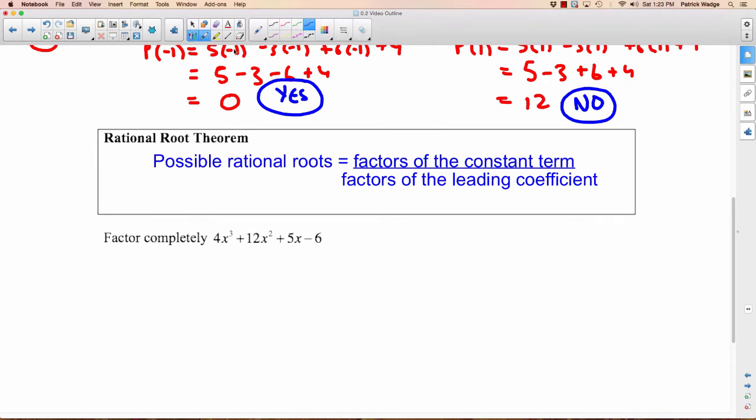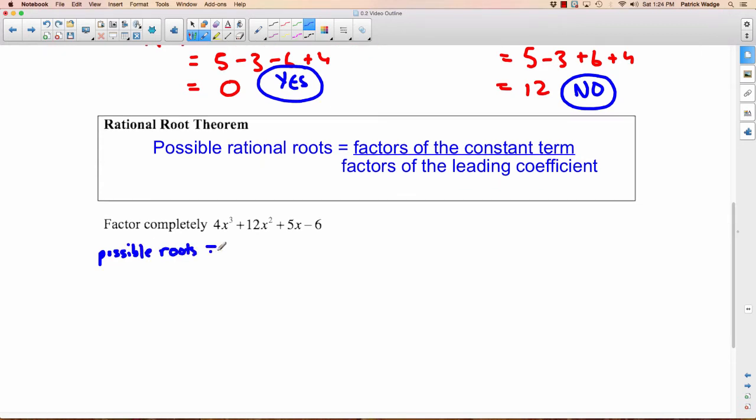Let's do that for this question. The factors of the constant term — which is negative 6 — are plus or minus 1, plus or minus 2, plus or minus 3, and plus or minus 6. But here's the thing: you have to divide that by the factors of the leading coefficient. The leading coefficient is the coefficient in front of the biggest exponent. So what are the factors of 4? It's plus or minus 1, plus or minus 2, and plus or minus 4. These are all the possibilities.